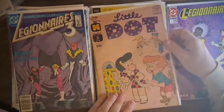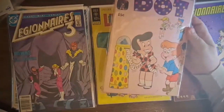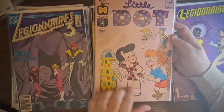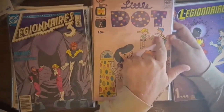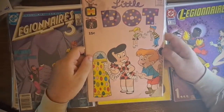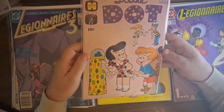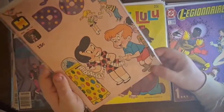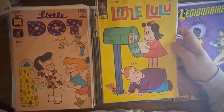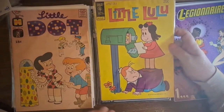We have Little Dot, the old 15-center from 1971, issue number 136. They're eating candy dots off of paper - in case you don't recognize what that is, it's a candy you could buy at old-time candy shops where you eat them right off the paper. I've never tried them. It's missing a chunk out of the corner and has a tear, but it's complete so I'm happy. Little Lulu, issue number 216 from 1974.